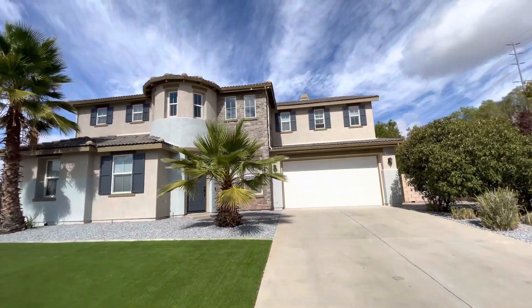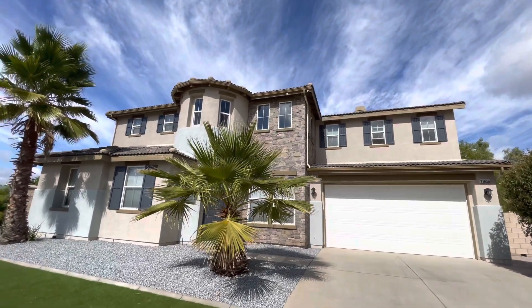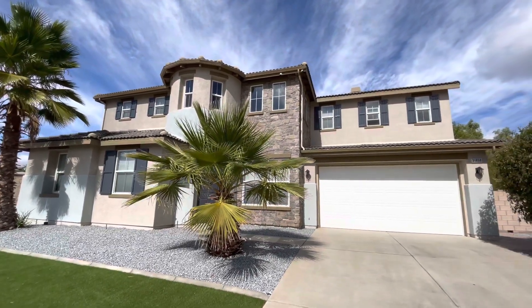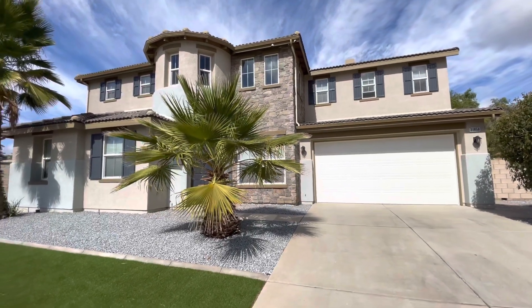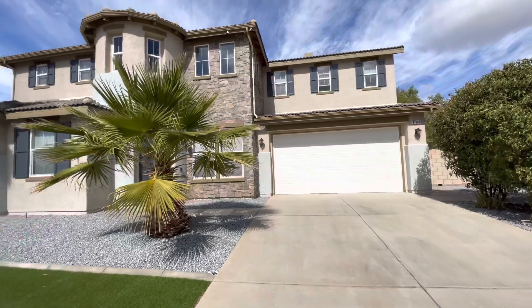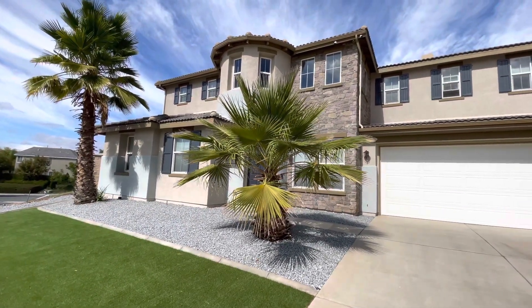Stucco color is called Desert Suede — and these are all colors from Sherwin-Williams. So Desert Suede for the stucco guys. And then this one had the accent pop outs, the stucco accents on the lower areas — a little bit bluish, grayish type of color. So that one's called Silhouette.